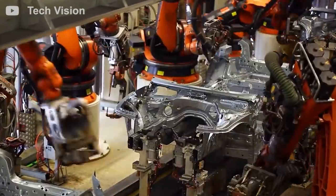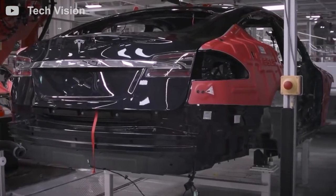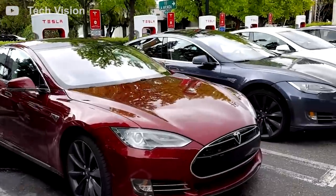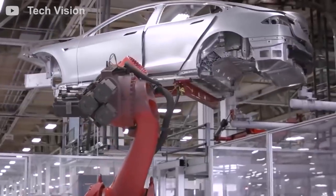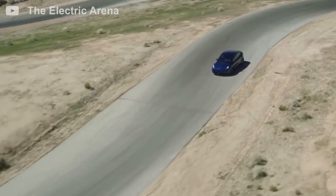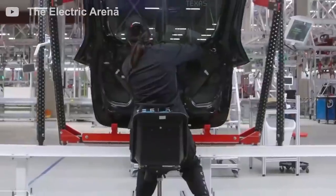Tesla has been doing this successfully for about a year now with the rear section of the Model Y frame. Production at Giga Texas doubles that up with a casted front section as well, so the entire frame from the driver's feet to the front bumper is all one solid piece of aluminum. This helps make the car stronger, lighter, more resistant to corrosion, and leads to fewer manufacturing defects.